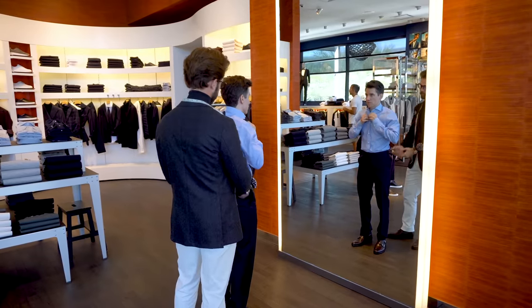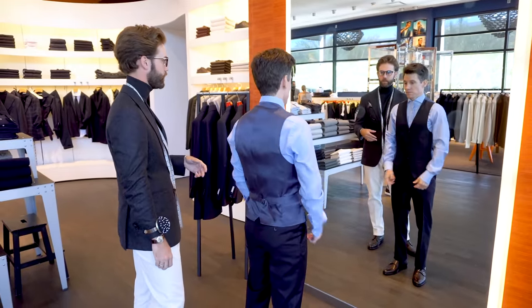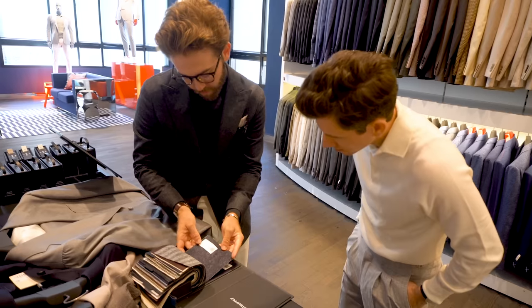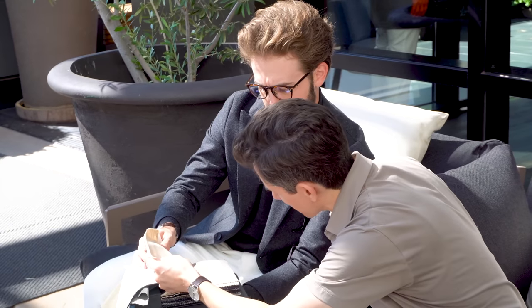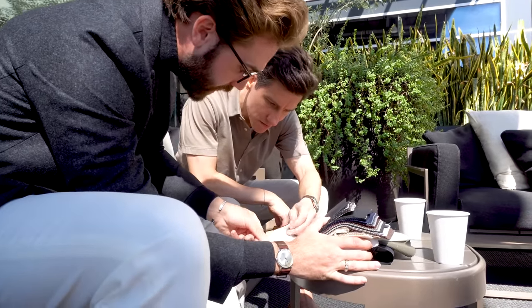Noah had me put on some trial garments to make sure my size passport was up-to-date. We actually made some minor tweaks to my size profile based on my current build and changing preferences. Then came the best part — choosing fabrics. The outdoor patio came in really handy for this. We took the fabric books outside just to get a sense of what these fabrics would look like under daylight and in the sunshine. You should definitely do this if you can, especially if you're buying a suit to wear outside at a wedding, since a lot of fabrics look totally different inside and outside.